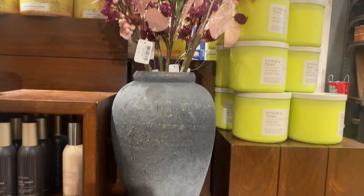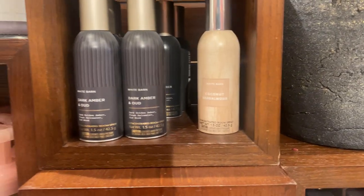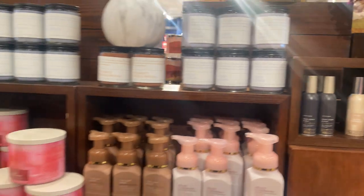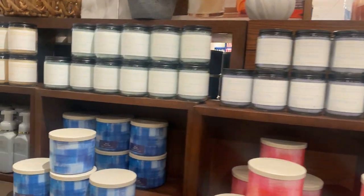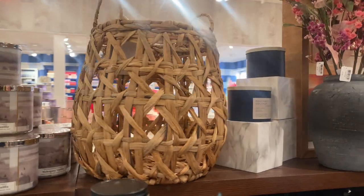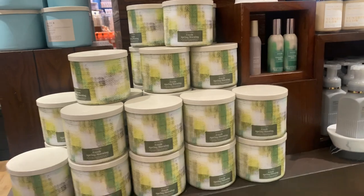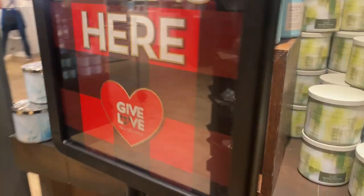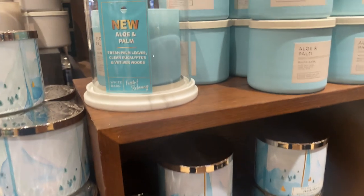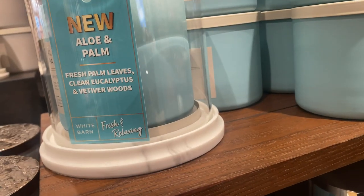Don't forget that most of this home decor stuff is always for sale — so always take a look at the home decor, like the flowers, the baskets, things like that. Yes, I know we normally wait for semi-annual when it goes like 75% off, but you could buy that stuff at any time, not just semi-annual.